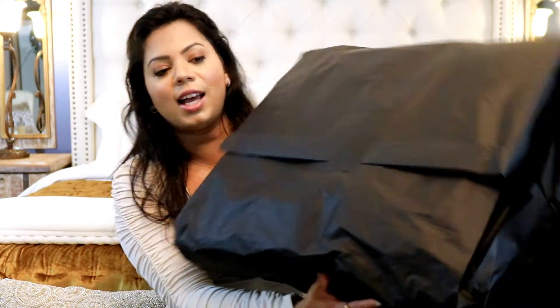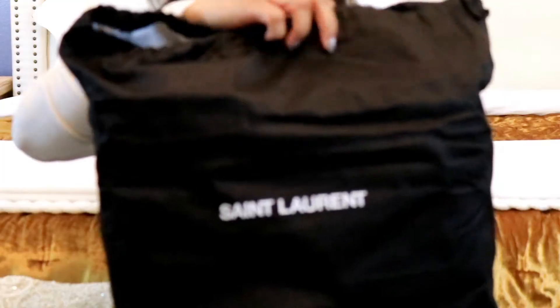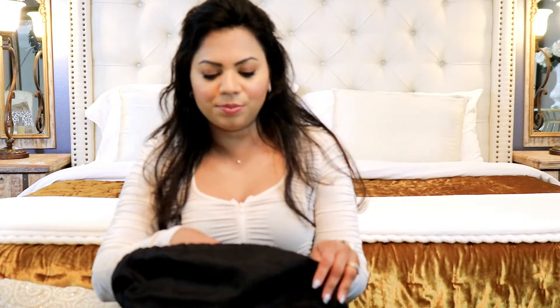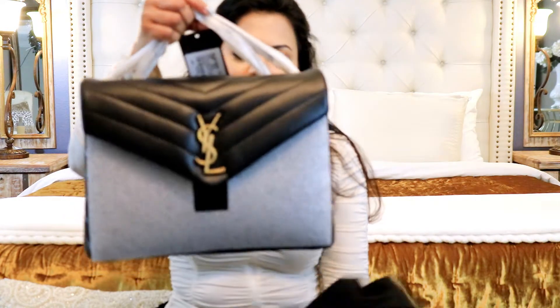We met with a really nice sales associate — her name was Alex — and she packed this beautifully. It comes in this dust bag. I actually forgot how this bag looks like because it's been sitting in the closet for such a long time. So I am a little nervous — I hope I like it because I had mixed feelings about this.